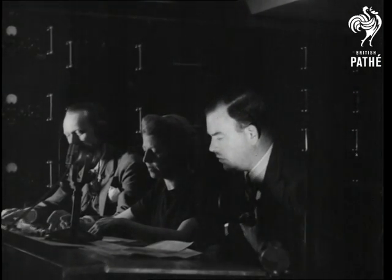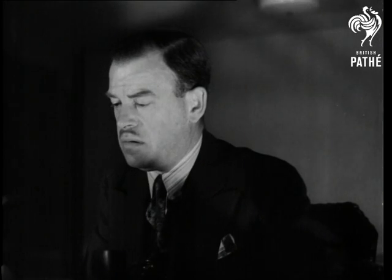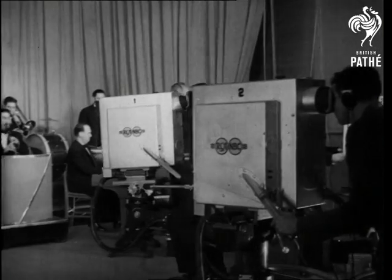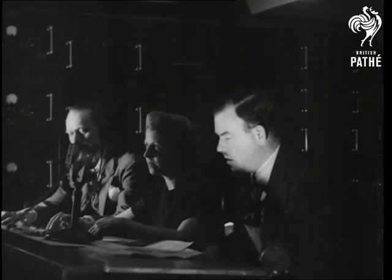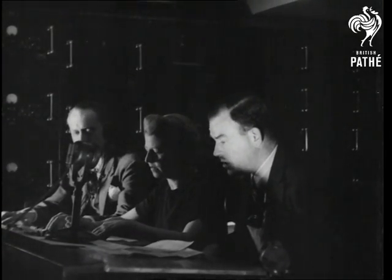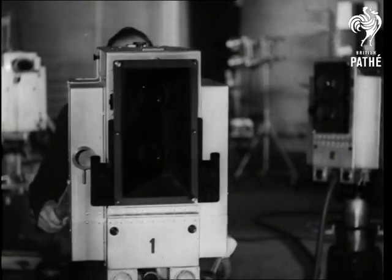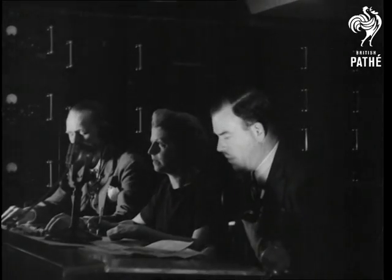All right, switch to one. Now roll into a close-up of the string section. Now pan across the orchestra from the brass to the strings. Come back to your original position and pan over to include the conductor.